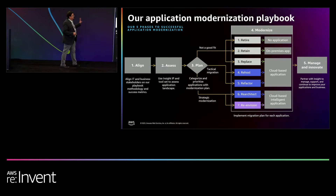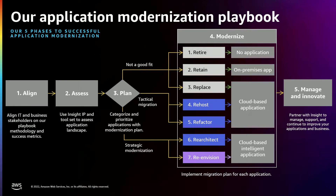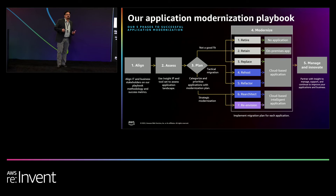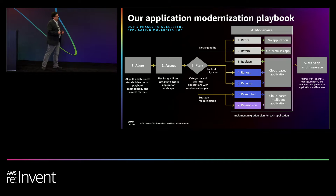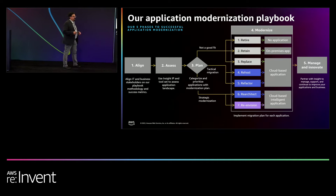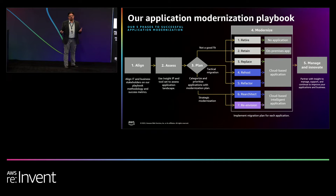We created a playbook which helps you really understand how you're going to attack this difficult problem. In many ways it's a problem that's just natural — technology continues to evolve. It's not a problem with the business that you have to think about modernization; it's more about how you're going to approach it.